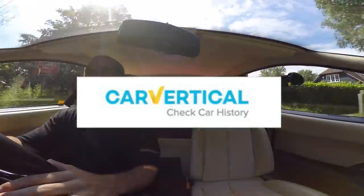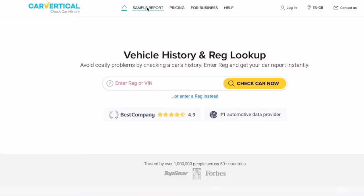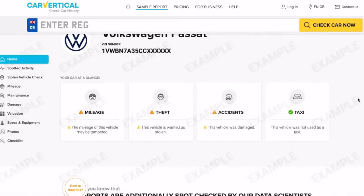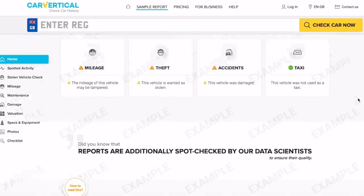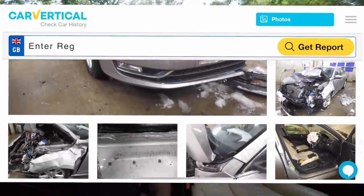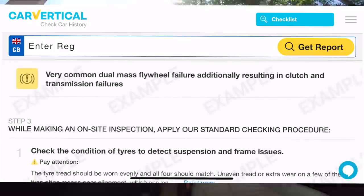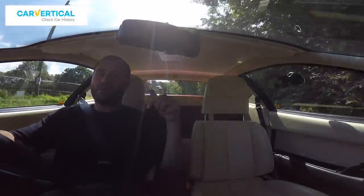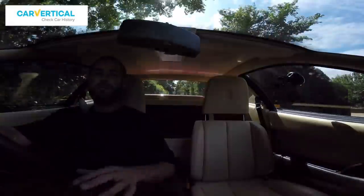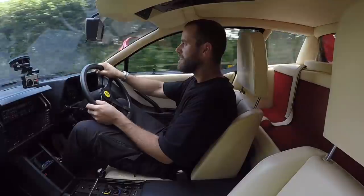This video was brought to you by Car Vertical. If you're looking to buy a used car, it is worth getting a report — Car Vertical searches through a huge database of insurance records to check for mileage discrepancies, damage, outstanding finance, recalls, and other hidden nasties. I'll leave the link and a discount code below. It's particularly important when buying old cars like this.